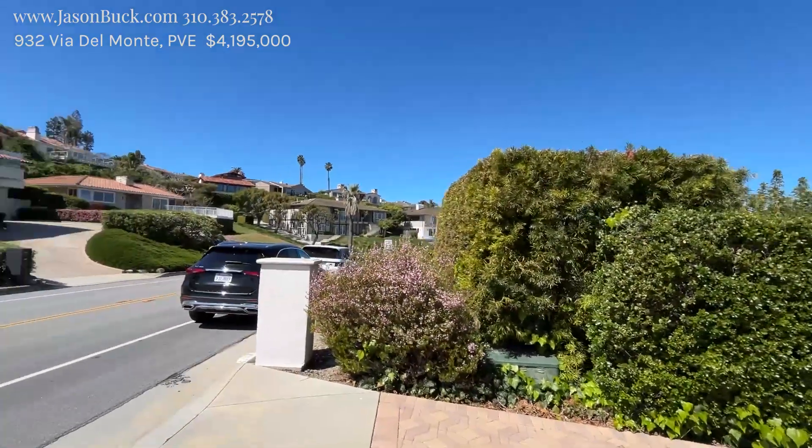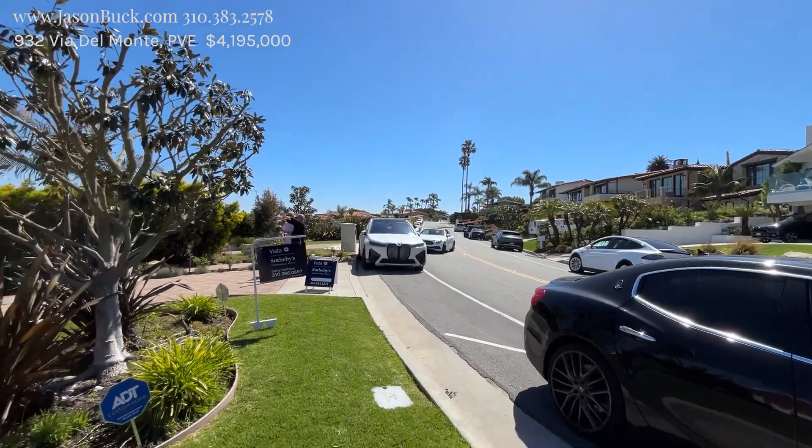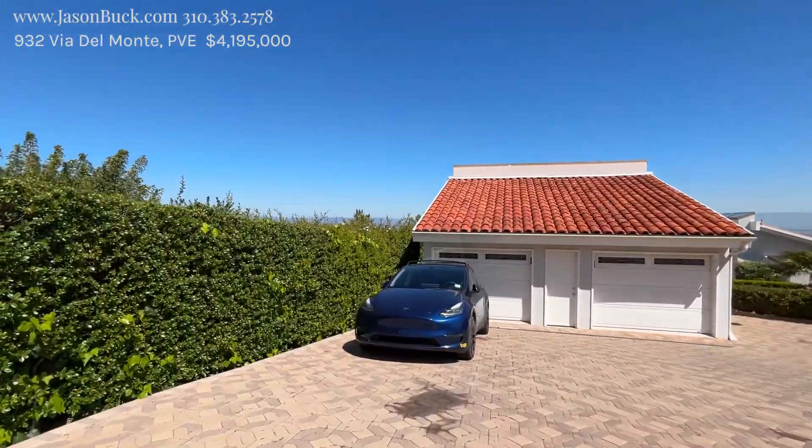Hello, I'm Jason Buck. I shoot video of homes that come on the market and I work for REMAX Estate Properties right down the street. I'm on Via Del Monte and this is 932 Via Del Monte — boy, is this view incredible.